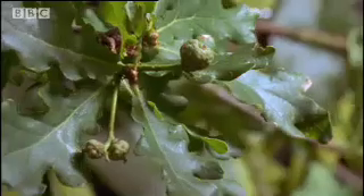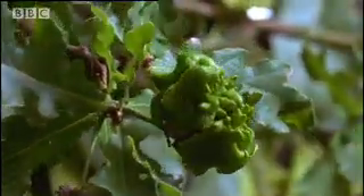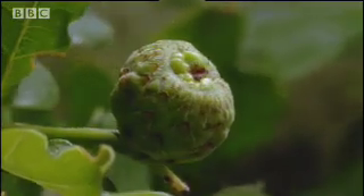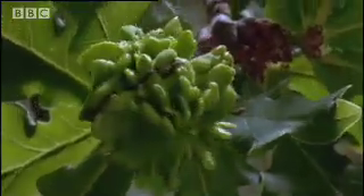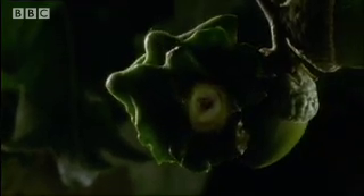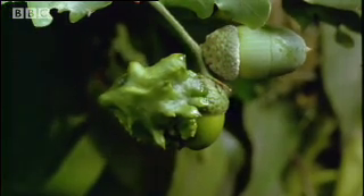And that triggers a profound genetic change in the growing oak bud. It develops not into an acorn, but into something very different — a gall. Within, the tiny larva whose secretions have caused the change feeds on the oak tree's tissues. As summer proceeds, the galls become increasingly hard and woody.